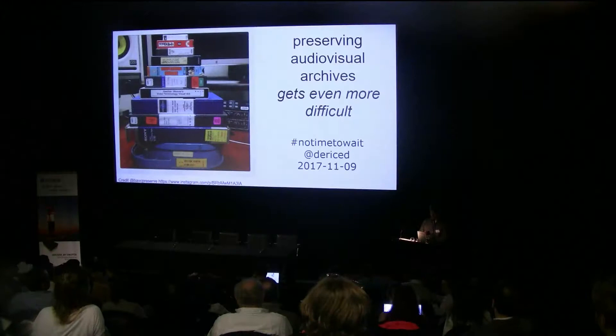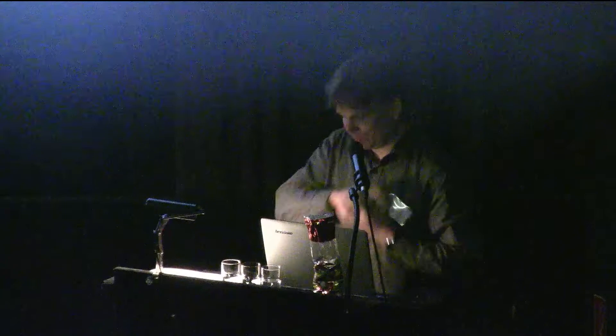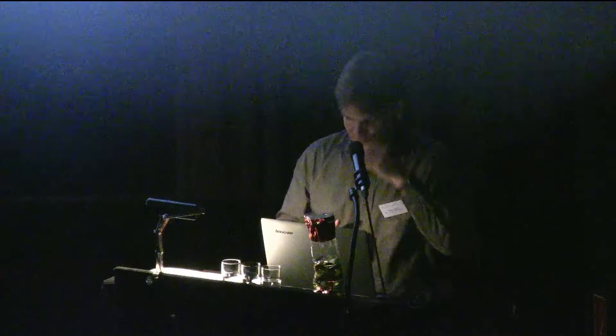Hi everybody. I'm David Rice. I'm going to present about an issue where I find that, often in preserving audiovisual collections, particularly physical audiovisual objects like film and videotape, we have a lot of challenges — and I want to point out that it might even be more challenges than we realize.